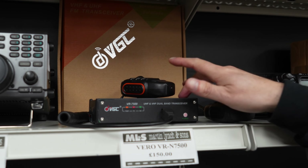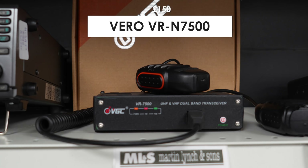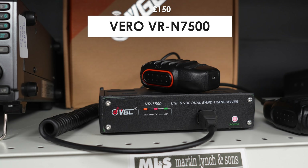Moving across, something a little bit newer technology-wise — one of the Vero VR-N7500s. These are kind of based on Android, so if you're running an Android phone this works really well.